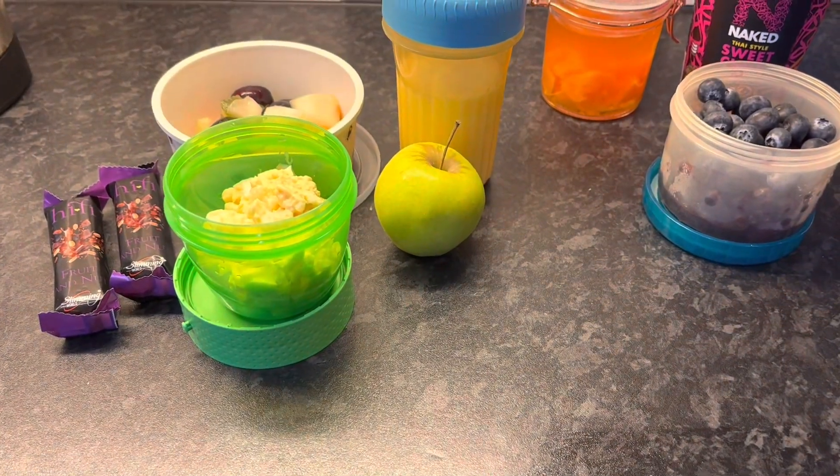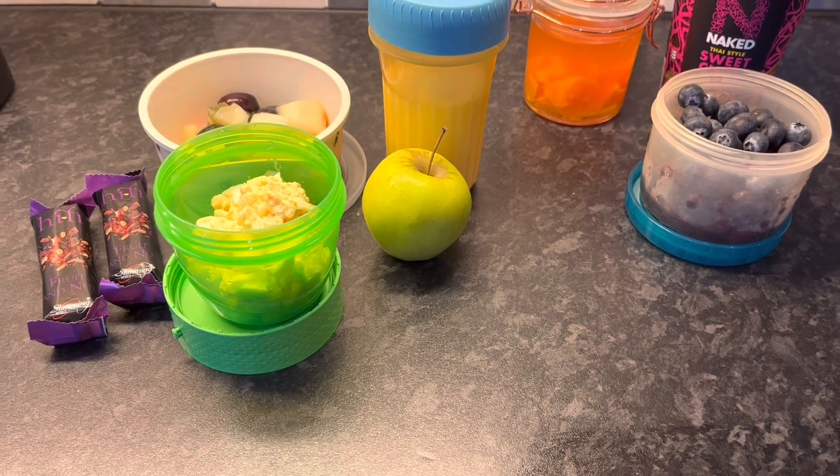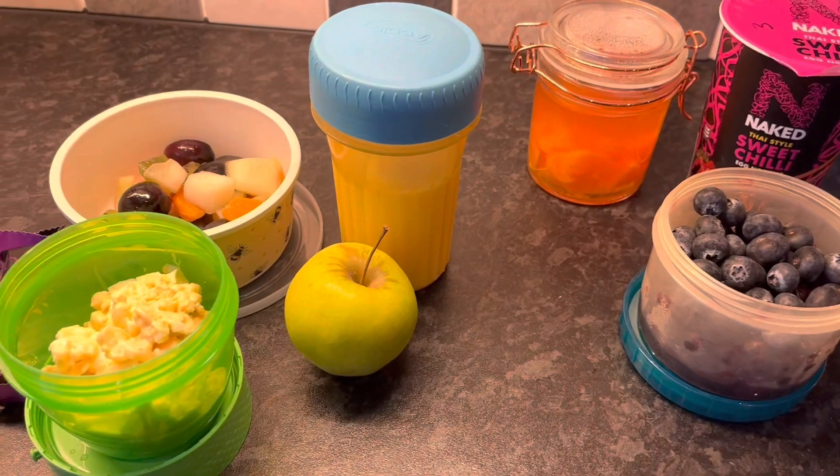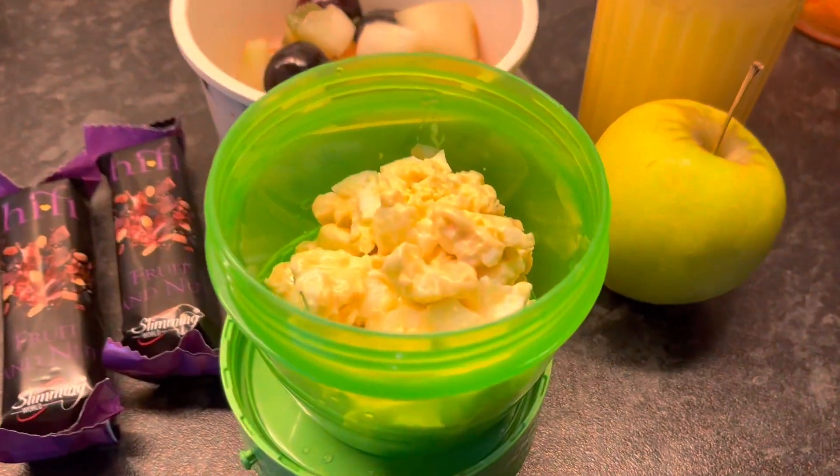Good morning, it's Thursday the 3rd of March. Today I'm going to do another what I eat in a day on a work day, and this is what I'm taking with me for breakfast, lunch and snacks today.